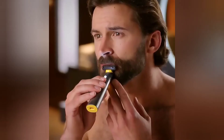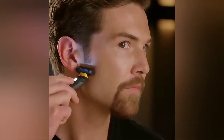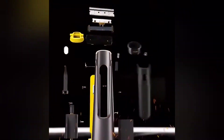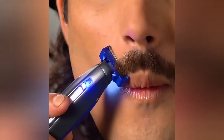Bi-directional operation — cut and shave in all directions with highest precision. Shave and trim beards, sideburns and body. Extreme powerful rechargeable lithium battery. Integrated LED lighting for maximum shaving precision. Ideal for both left or right-handers.